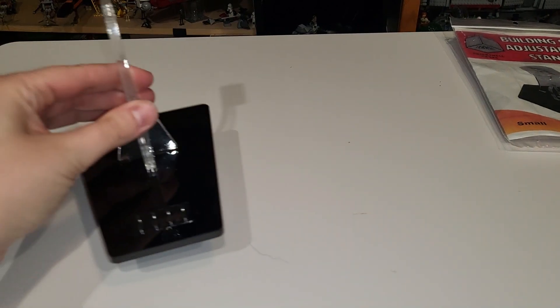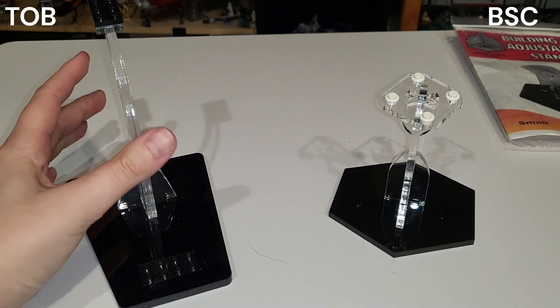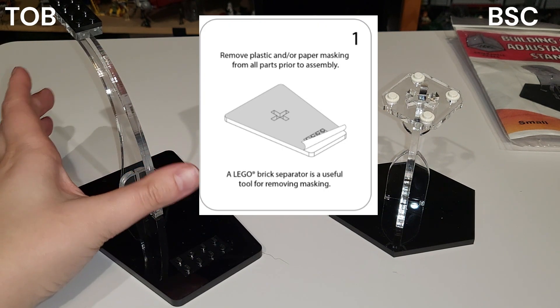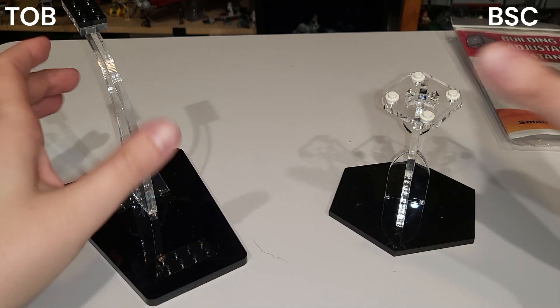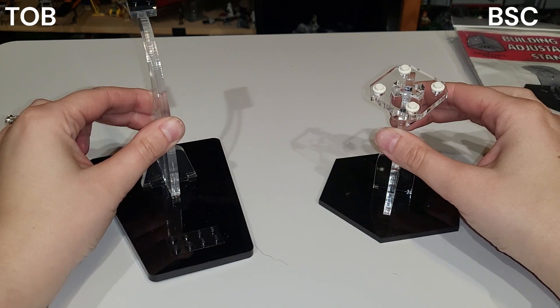I'll keep Tricked Out Bricks on the left and Brick Shell Cases on the right. I really like that Tricked Out Bricks comes with a protective covering on all the plastic — it's a pain to get off but it's nice that it comes protected. Brick Shell Cases comes in bubble wrap, which is fine, but it's messier and the presentation isn't quite as clean.